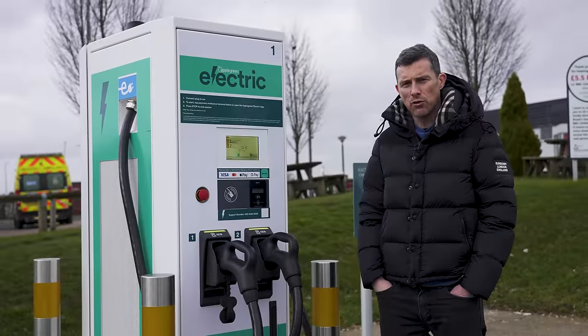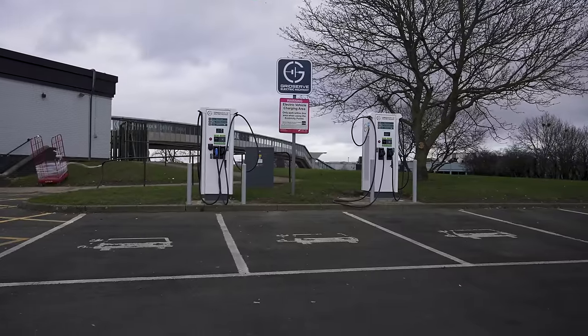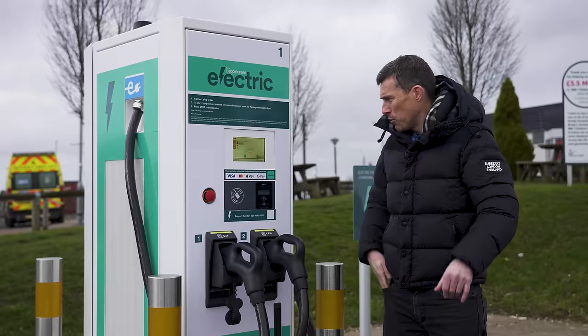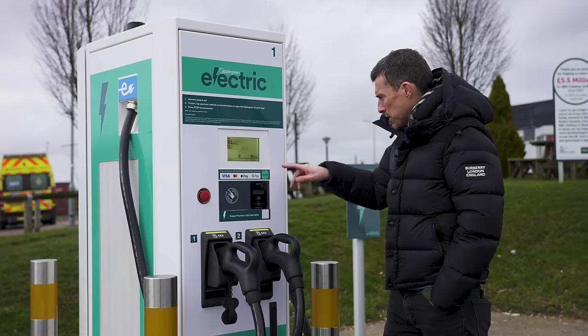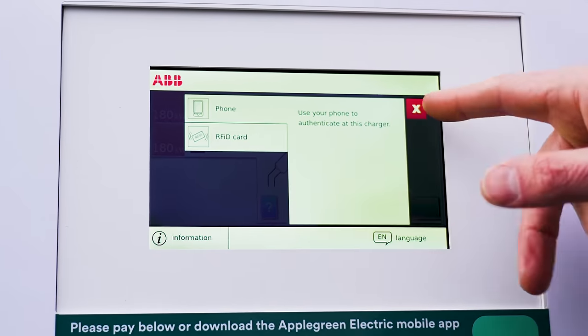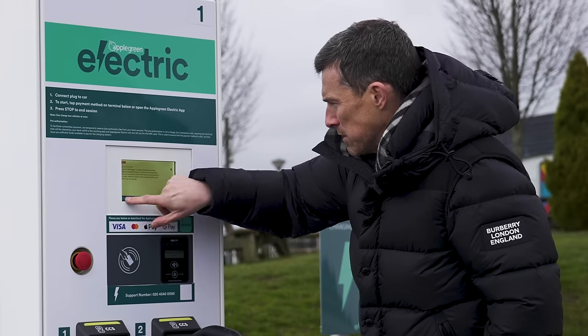I'm at Welcome Break Wardour Services northbound and we've had some luck. There are two empty electric charging bays with 50-kilowatt chargers, and four electric charging bays with 180-kilowatt chargers, and all bays are empty. It's not all bad when it comes to electric cars, though I can't quite tell how much it costs per kilowatt-hour - maybe you have to plug your car in.